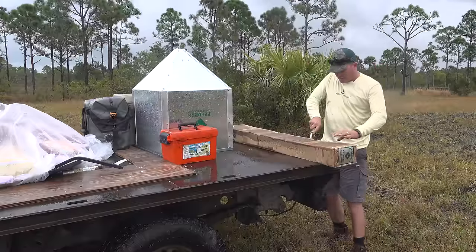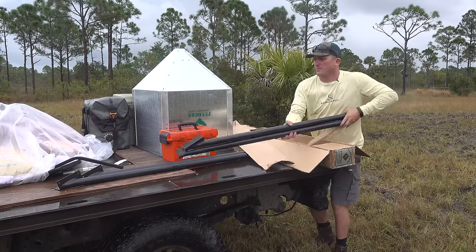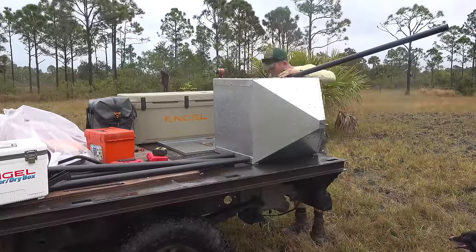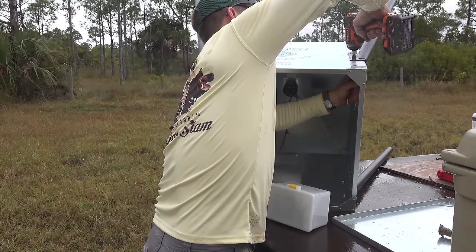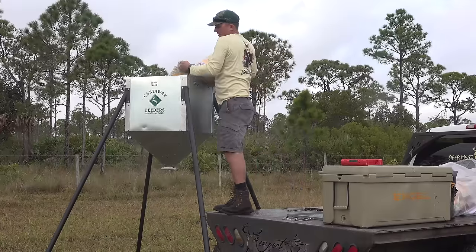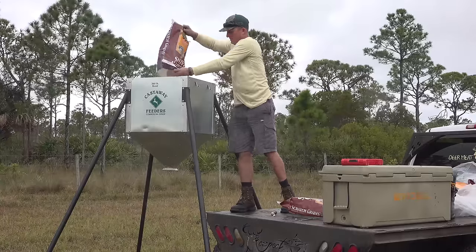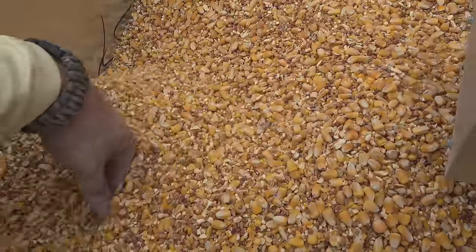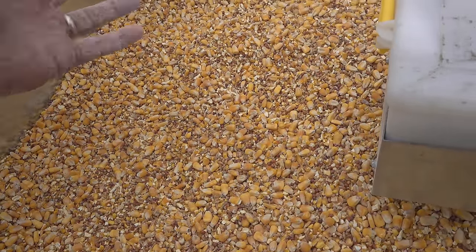So the first thing I'm gonna do today is put up a feeder. I've been looking for the past year and a half for a feeder that I really, really liked. And I found it. I'll show you why. See how it's got all the whole corn grain, like Milo, cracked corn, millet, everything.